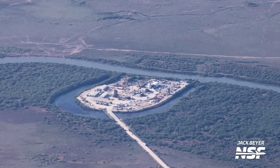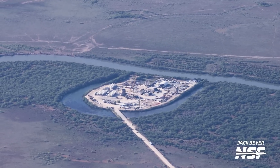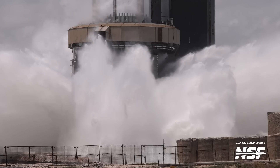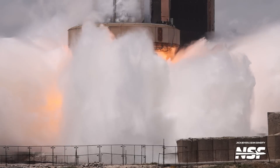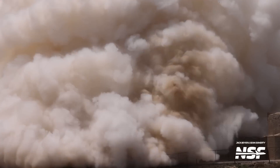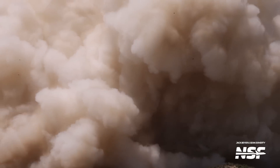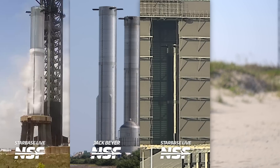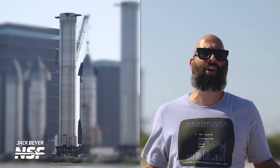Following previous booster flows, Booster 12 will first go to Massey's, be cryo-tested, then come back to the production site where it will receive its engines and a hot stage ring, then get static fired and be fully ready for flight. So in addition to the five or six-ish ships SpaceX has ready to go, they now have four boosters in various stages of production: Booster 9, Booster 10, Booster 11, and Booster 12. Booster 4 is no longer a viable flight article.